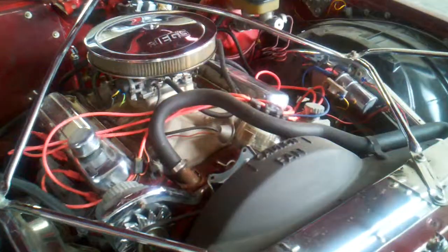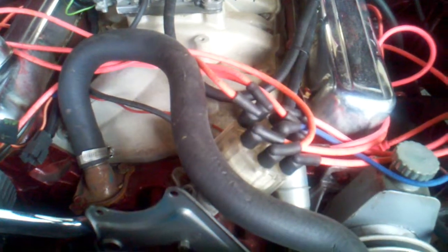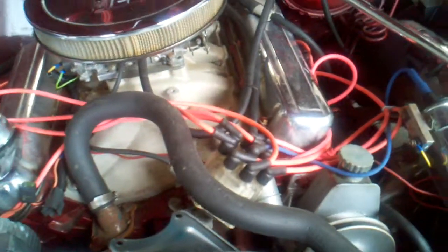It has a points distributor — you guys remember that. That came off of a '73; it's a new distributor. It did have an HEI, but I like the looks of it. It has a crystal clear distributor cap along with some pink Taylor wires.